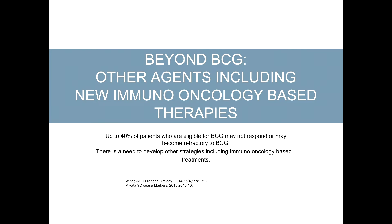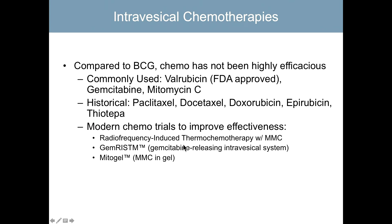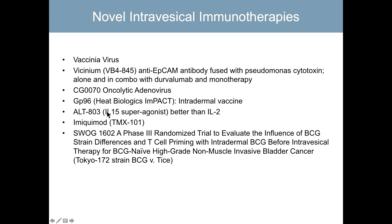Valrubicin is an approved agent, and a number of agents are now in play for BCG failure — most are types of immune therapy being compared to gemcitabine and mitomycin C. Paclitaxel and docetaxel can also be given intravesically. Mitogel is a preparation releasing mitomycin C through a gel directly to tumor cells. Vaccines and viruses are being investigated, including a vaccinia virus phase two trial. VB4-845 is an anti-EpCAM antibody fused with Pseudomonas being studied in combination with durvalumab, a checkpoint inhibitor, and as monotherapy. Oncolytic adenoviruses, intradermal vaccines, and an IL-15 superagonist — felt to be better than IL-2 — are also under investigation.